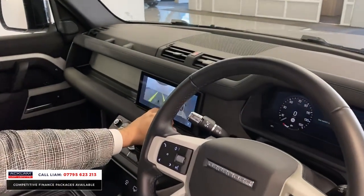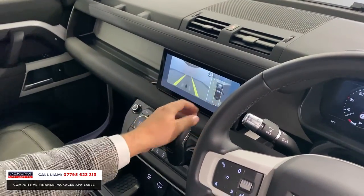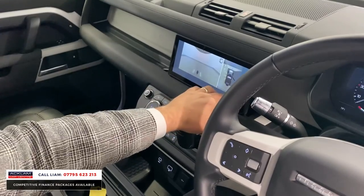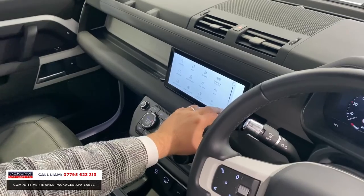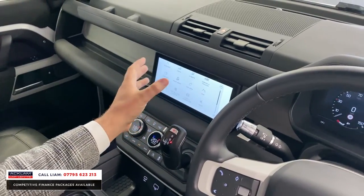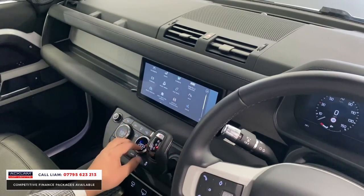You've got the extra camera — going into the camera system here you can see your surround top view camera. Going into the new technology you've got all the different features: your tone features, your climate features.